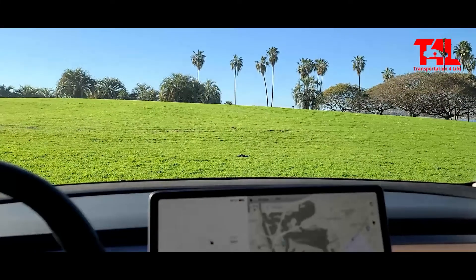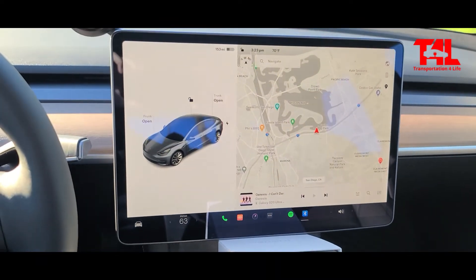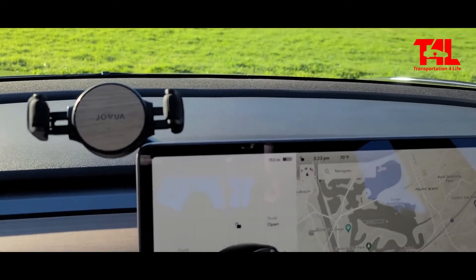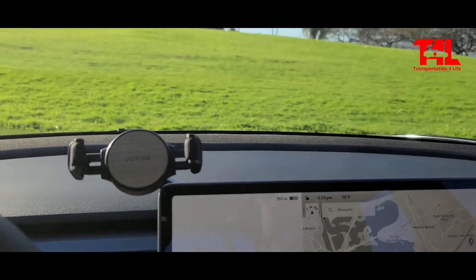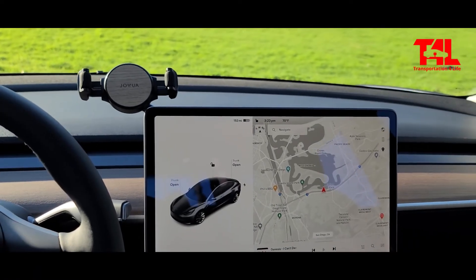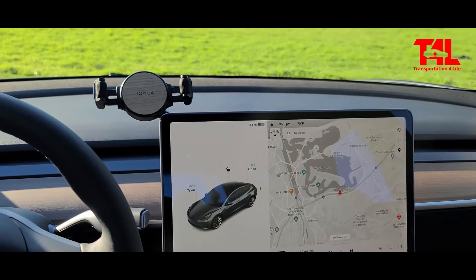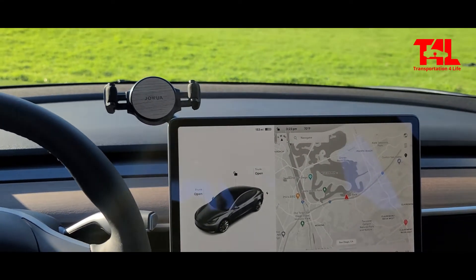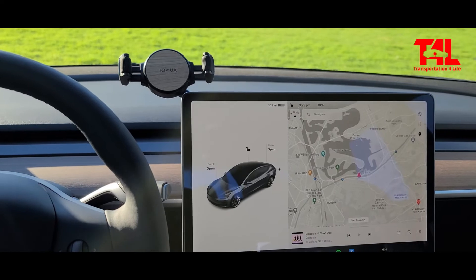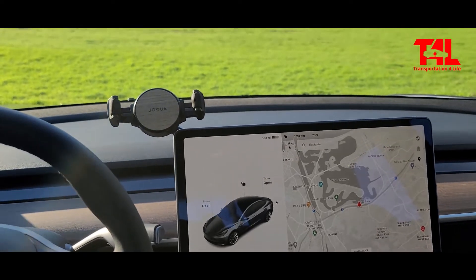There we are — beautiful Mission Bay, San Diego. We're back. I just finished installing the car mount, and there it is right there. Look at that. Perfect timing, because I just finished a Zoom call with the CEO of T4L — we were discussing a few changes we need to make. I'm not able to show you how the phone looks on there right now, but I wanted to give you a review and let you know that so far I like it. It was a quick installation. I need to test it out on regular roads and bumpy roads, and I'll let you know what the experience is like.